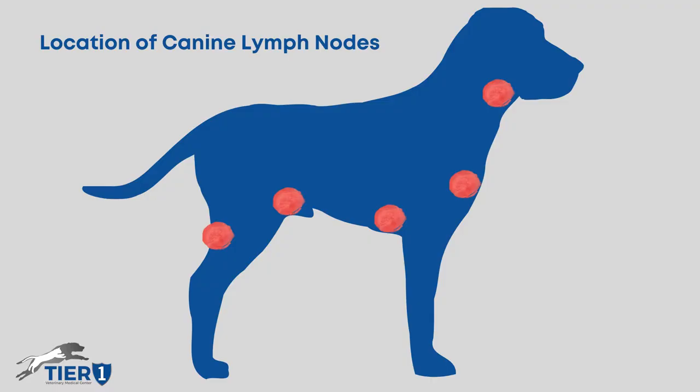Here at Tier 1 we now have another tool in helping to decide how we're going to treat our canine lymphomas. Lymphoma is one of the most common cancers we see in the dog. It's cancer of the lymph nodes, very similar to non-Hodgkin's disease in people.